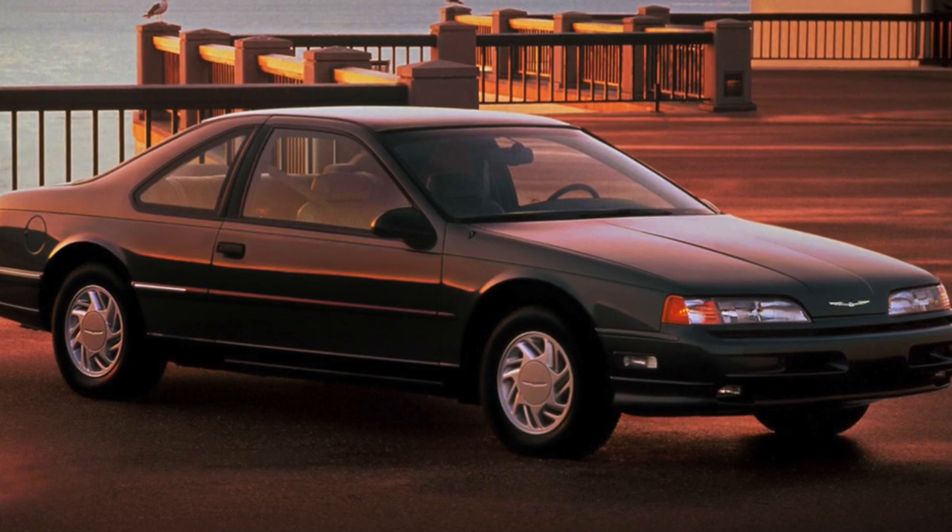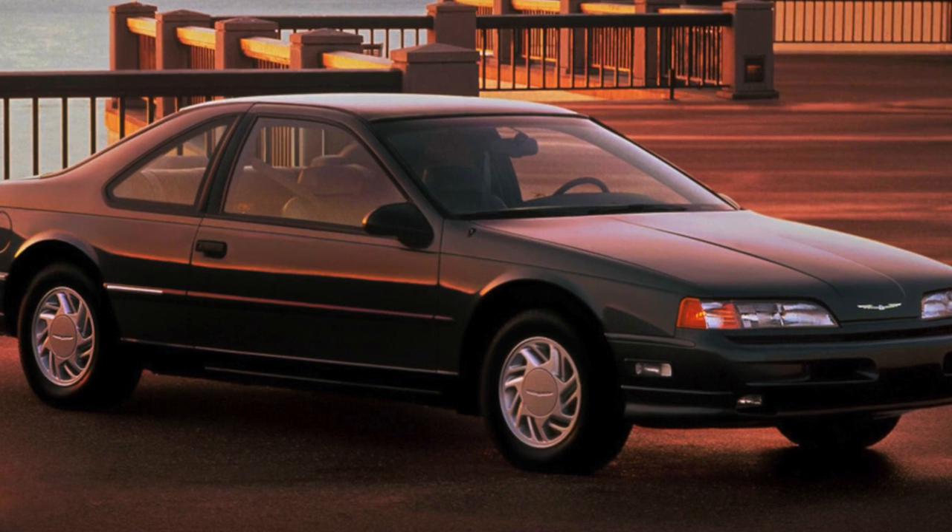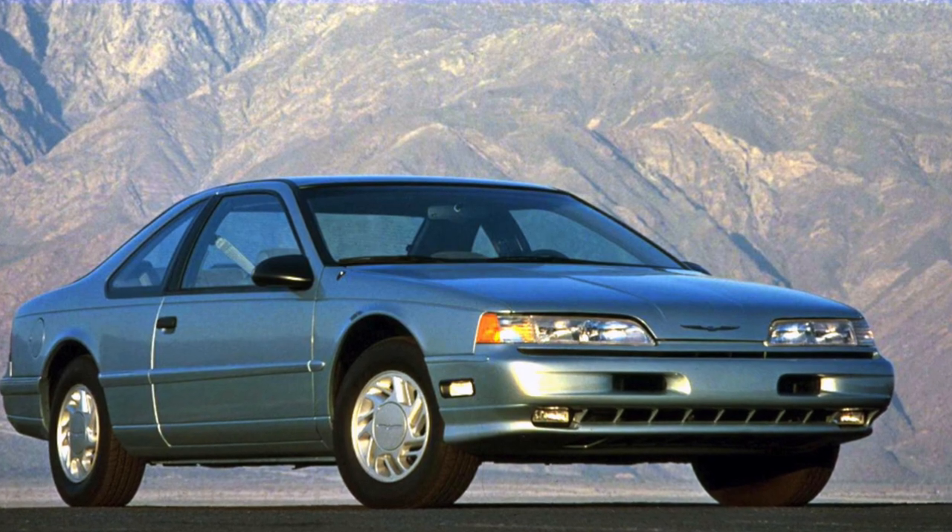The Ford Thunderbird, a petrol coupe, can be considered an ideal example of an American coupe — huge in size, more than 5 meters long, with a spacious and comfortable interior.